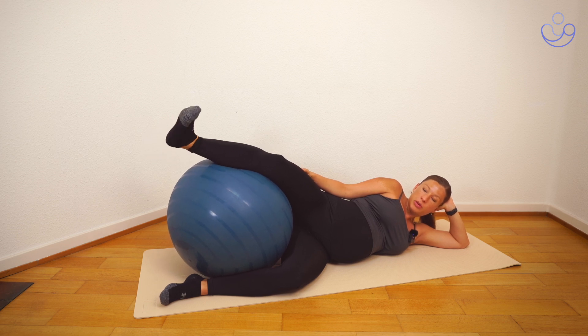Just keep pointing and flexing. You'll feel quite quickly that the calf muscle gets recruited and gets tired, but you want to work through that — really try to push. We're flexing and pointing again for about 30 seconds.